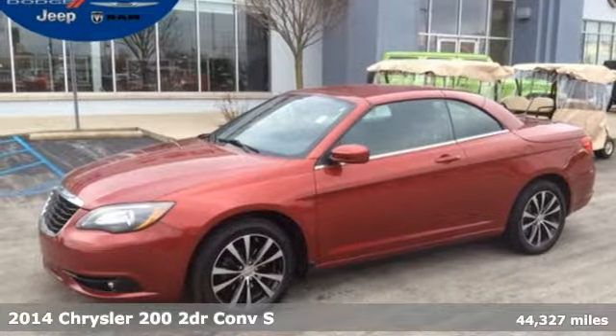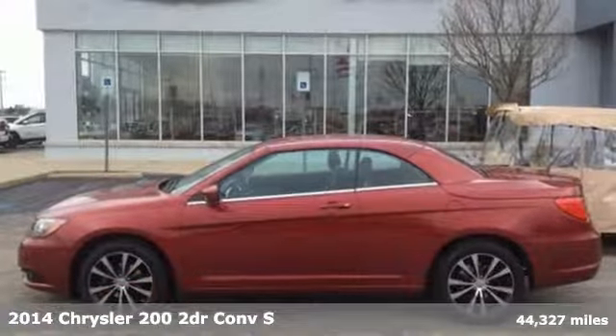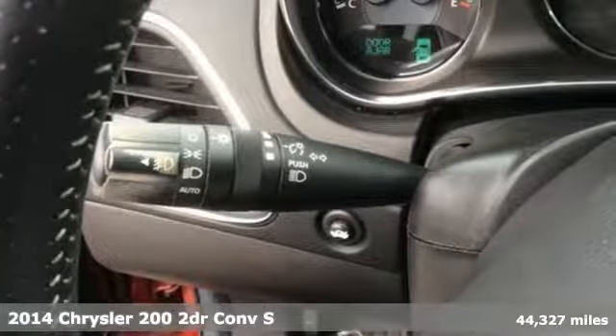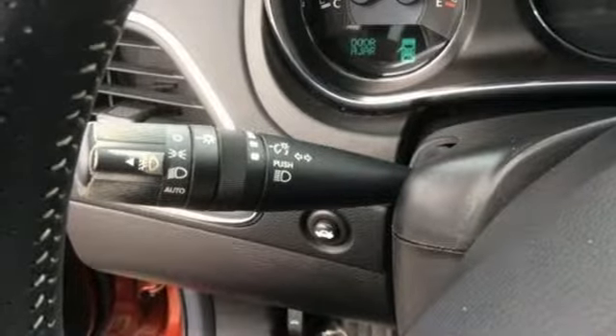Here's a 2014 Chrysler 200. This Chrysler 200 is the culmination of intuitive technology, efficiency, and performance built to compete with the best mid-sized sedans in its class.